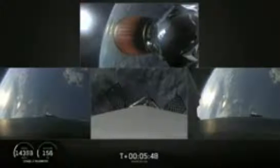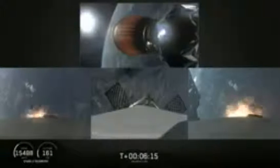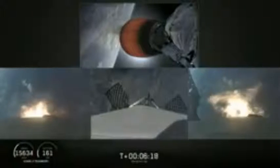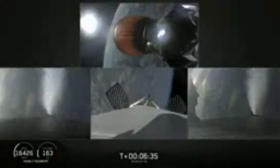Coming up at about T-plus six minutes will be the side boosters' re-entry burn. You'll see the side boosters on your left and right screen. Side booster entry burn has started — there's the re-entry burn beginning. Stage two trajectory nominal. The re-entry burn is complete for the side boosters.